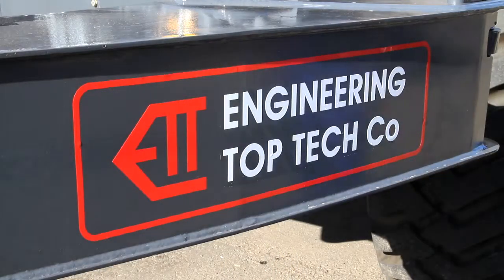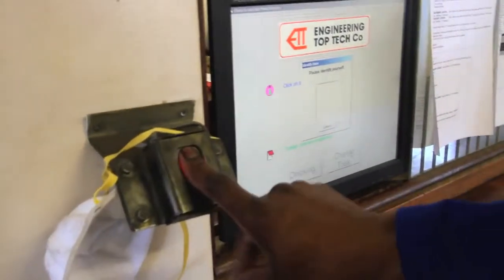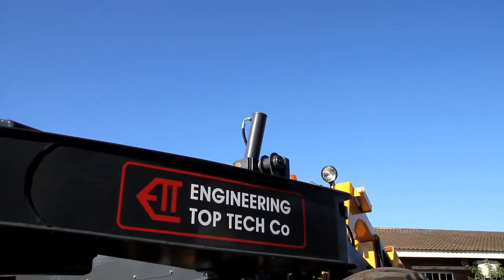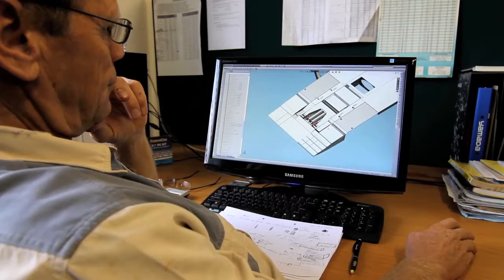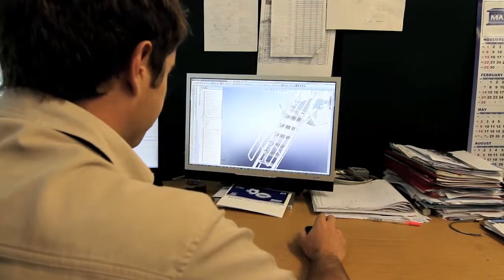Engineering Top Tech is at the forefront of technology when it comes to quality and reliability. A highly sophisticated quality control system ensures excellence at every stage of a project, from initial design to final sign-off of the finished product. At the design stage, a series of detailed specifications and computer-generated 3D models are produced.